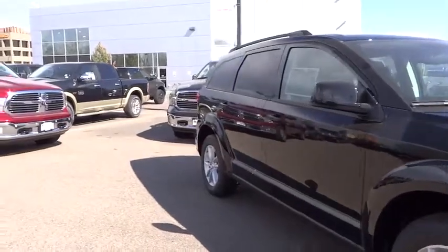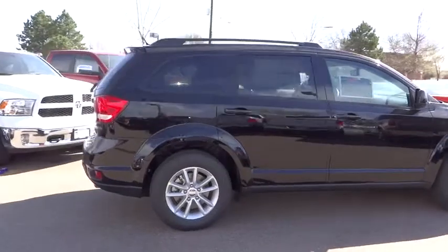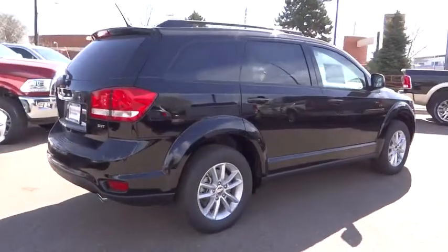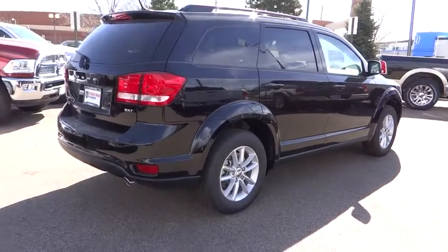Here are some of this vehicle's great options: traction control, all-wheel drive, air conditioning, front driver airbag, cruise control, compass, fog lamp, passenger airbag, and remote power door locks.